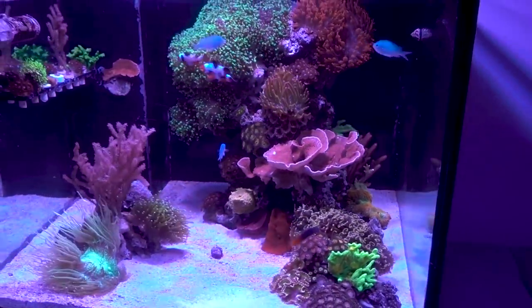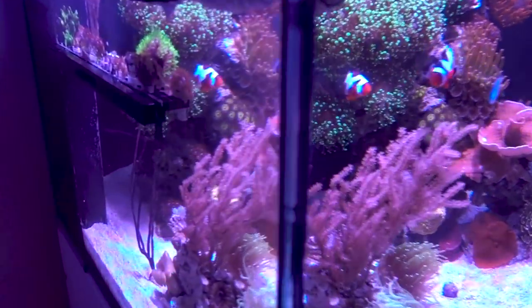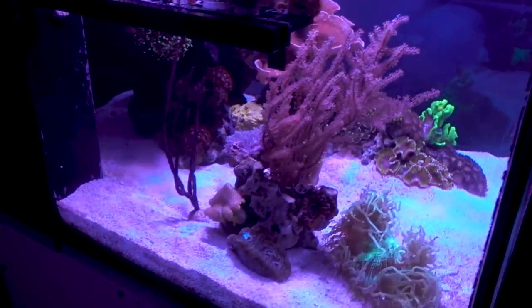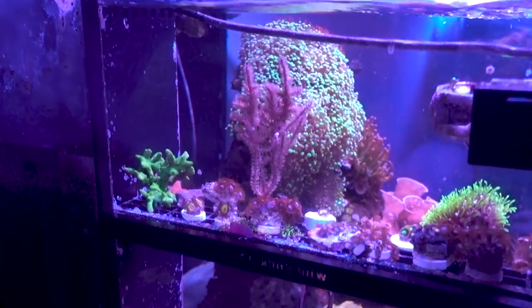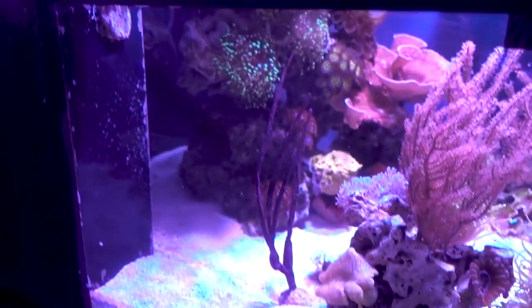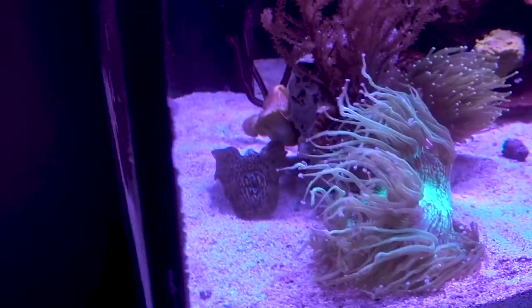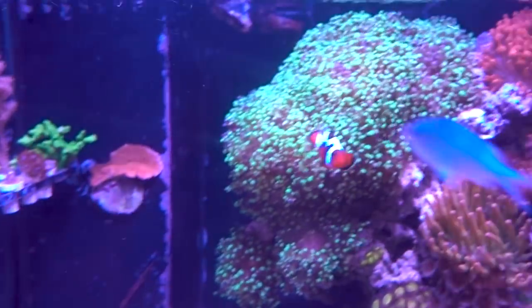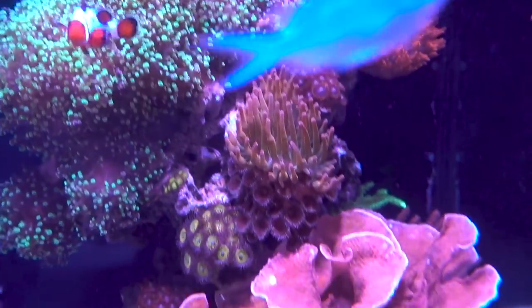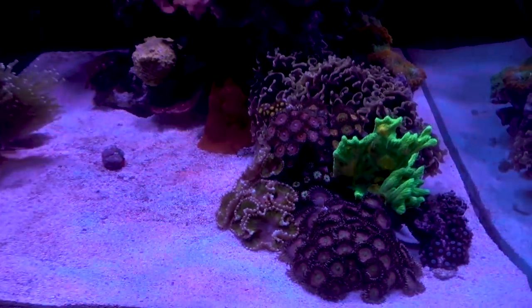Overall, this 45-gallon tank has been stable. Besides the last batch of green chromis, everything seems to be growing well. I'm thinking about building a custom canopy for this tank in order to add T5 bulbs as supplements. But as I look at how scratched up the glass is on this tank, I think a tank upgrade will be happening later this year, so I may just hold off on upgrading any equipment. We will see.